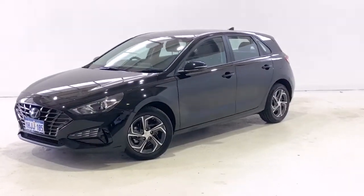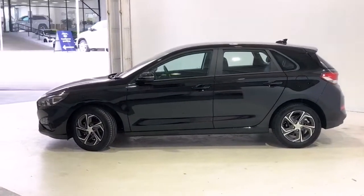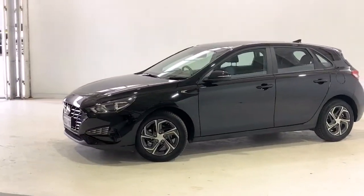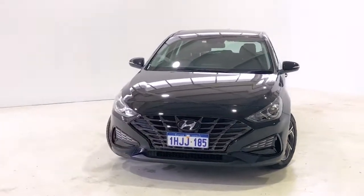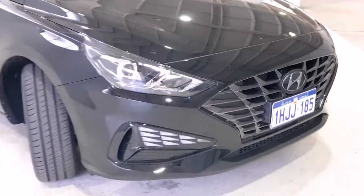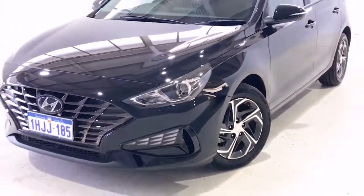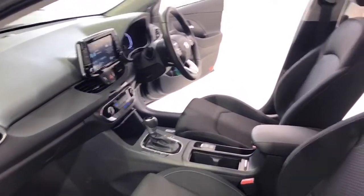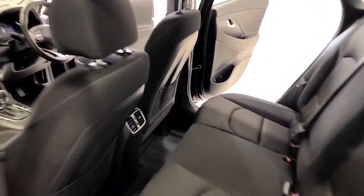Introducing the 2021 Hyundai i30 Active Edition. The i30 is a front-wheel drive four-door hatchback with five seats, powered by a two-liter naturally aspirated engine that has 120 kilowatts of power at 6,200 rpm and 203 Nm of torque at 4,700 rpm via a six-speed automatic transmission. Hyundai claims the i30 Active uses 7.4 litres per 100 km in the combined city and highway cycle while putting out 173 grams of CO2.